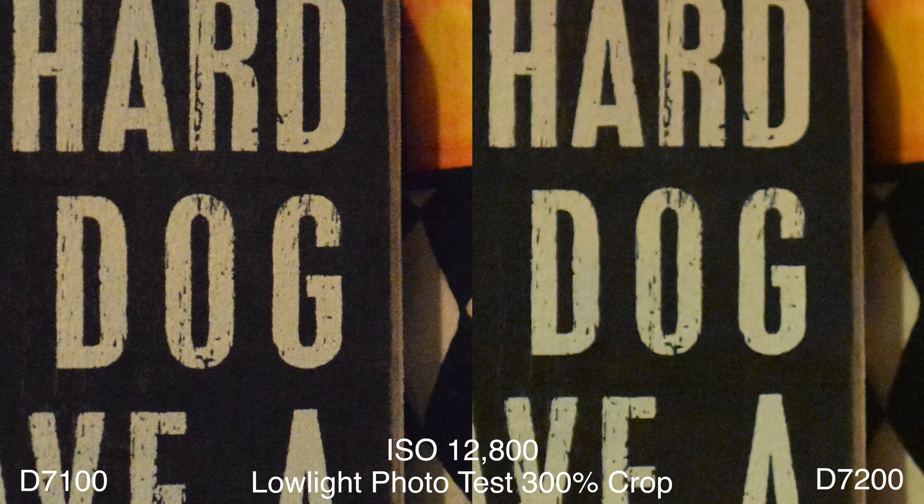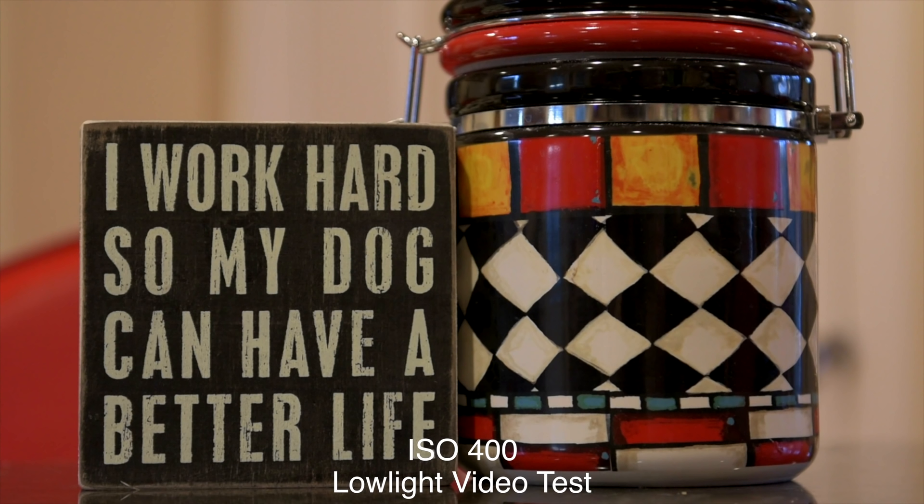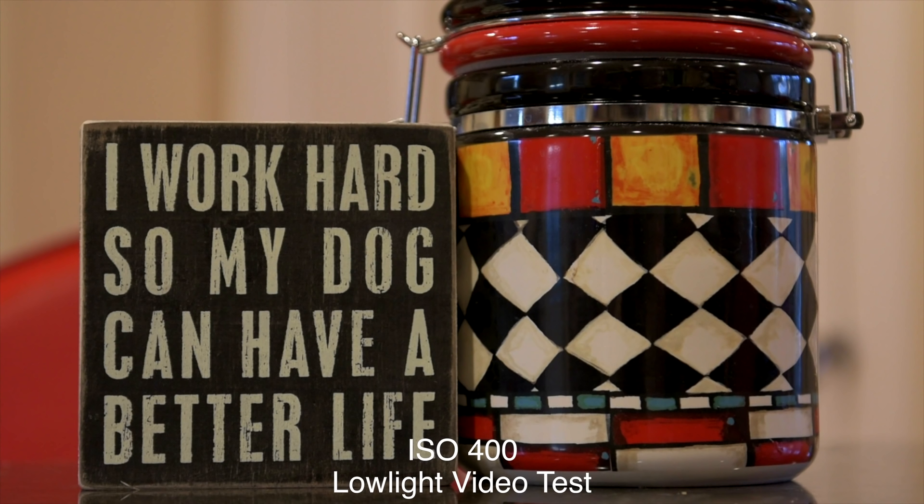At ISO 12800 it's the same thing — the D7200 is definitely cleaner. However, at ISO 25600, they both look like sandpaper and they're both tapping out.